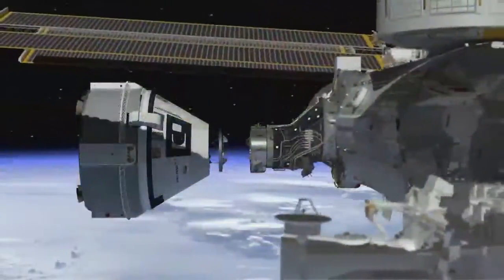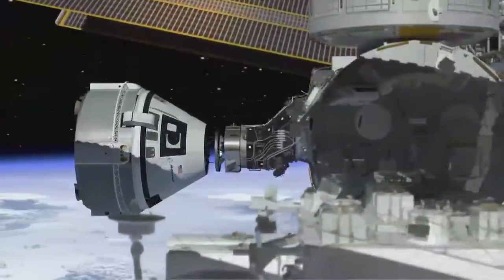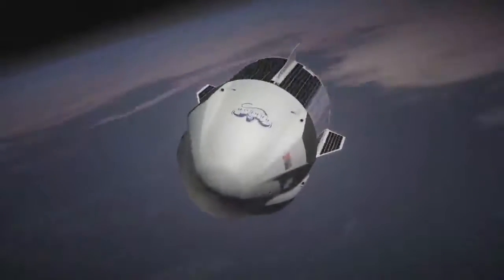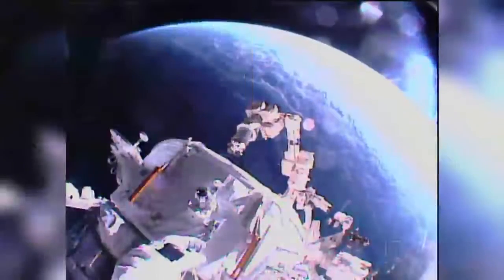And with that, we have a new port of call for the new U.S. Commercial Crew Vehicles. The new docking port will be used by the Boeing CST-100 Starliner and SpaceX Crew Dragon commercial crew spacecraft being developed to transport U.S. astronauts to and from the station. The second international docking adapter, currently under construction, eventually will be placed on the space-facing side of the Harmony Module.